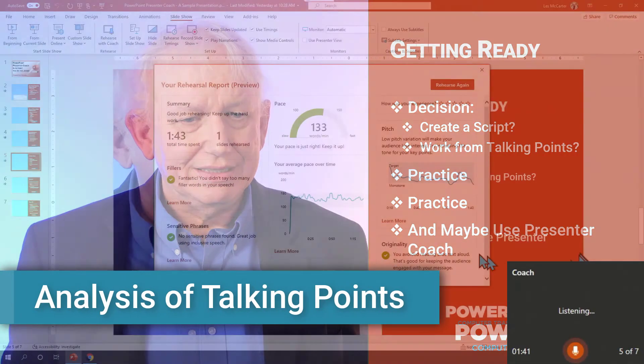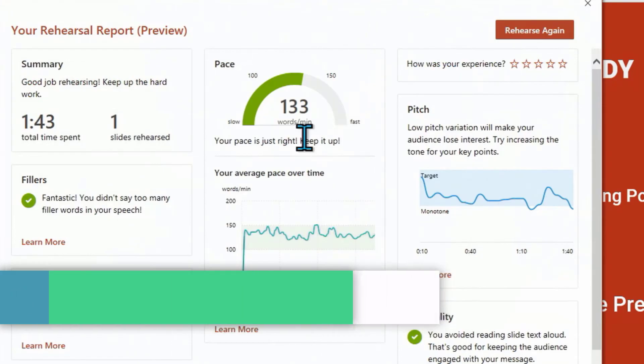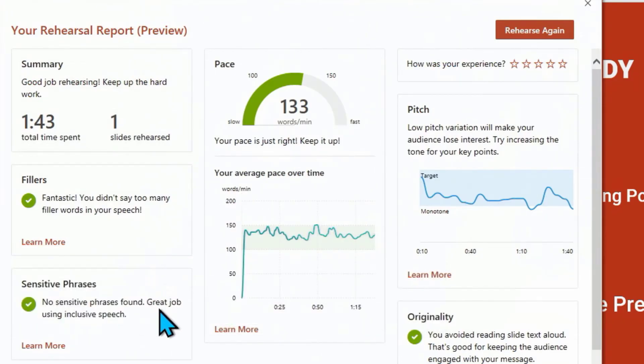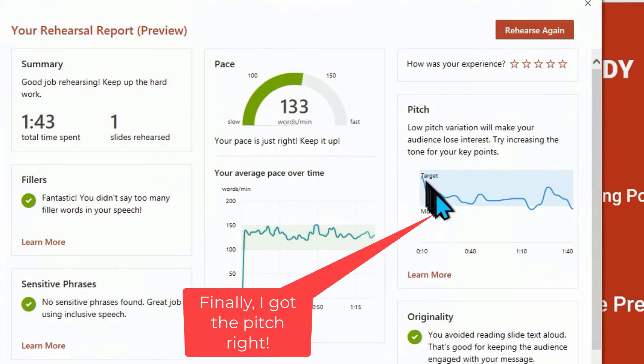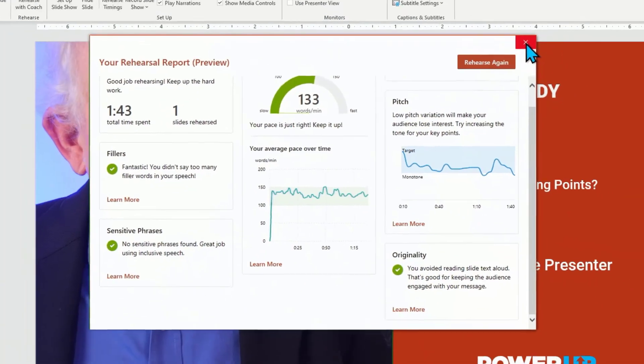Let's see how that turned out. Looking through here — once again still maybe a little long, but we basically had no filler words. There were no sensitive phrases because it was scripted and we made sure we eliminated those. The pace was once again pretty consistent — you can see here the pace was really right in that mark towards the upper end. I tend to talk a little fast and that's just my style. If we look at the pitch, you can see the pitch varied up and down. That worked very well, and we didn't read the slides along the way. So in this particular situation, the scripted version I believe worked best — but let's see what you think.